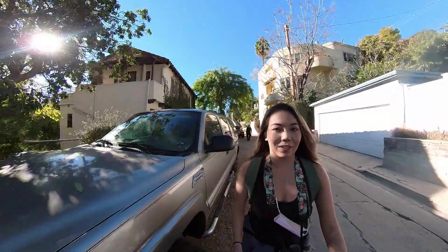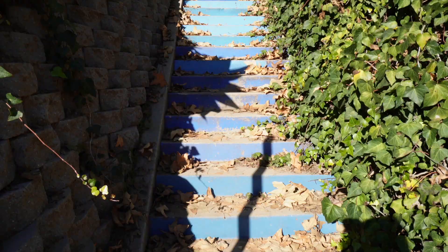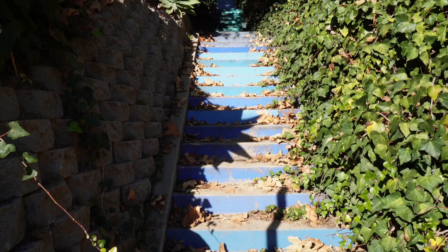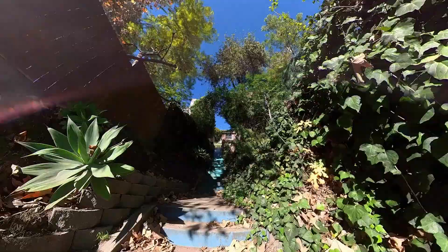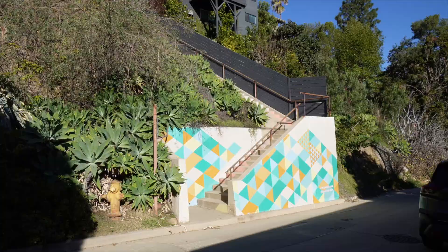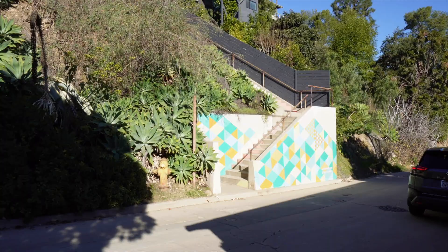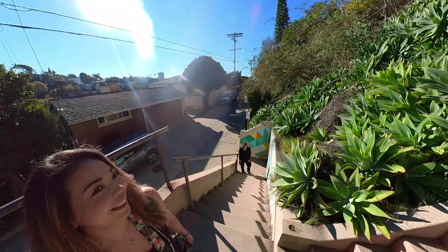Another uphill neighborhood street and we're gonna end up going up the stairs when we get there. Here we go — Swan Steps! And part two of the Swan stairs. This was part one, now part two.